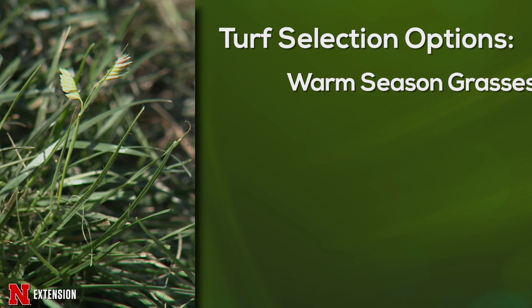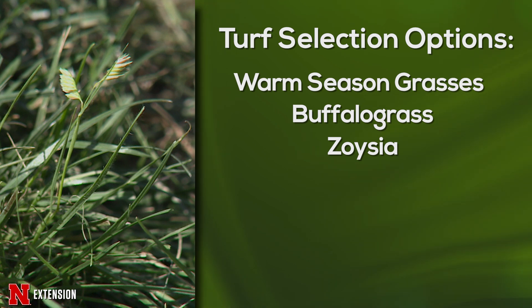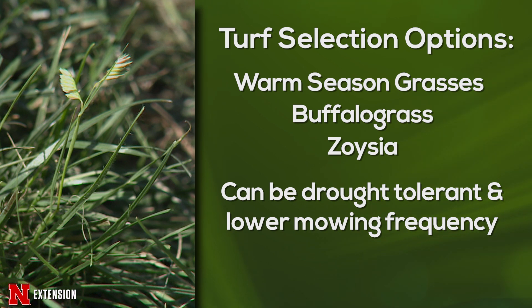You might want to consider something like buffalo grass or even zoysia grass. These are warm season grasses that are green usually from about May until no later than the first frost. They have a lower mowing requirement because they're not growing when it's cool like the cool season grasses. Some people like that, some people do not. Buffalo grass is the only turfgrass native to the United States — specifically to the central Great Plains — and it lends itself to a very low maintenance lawn.